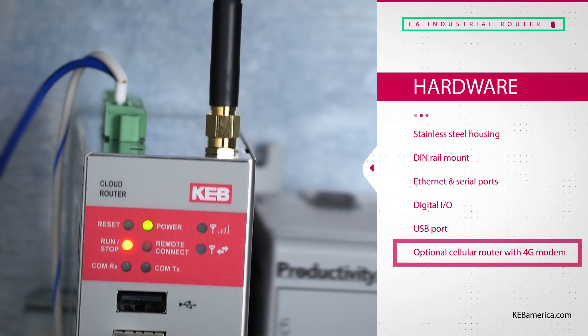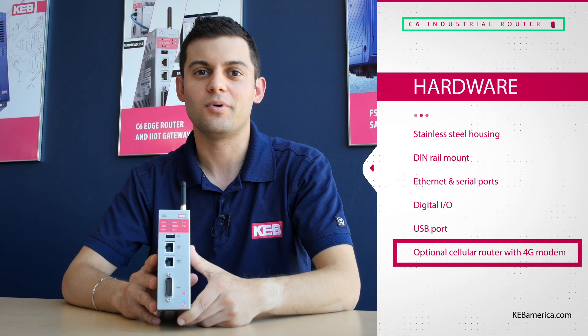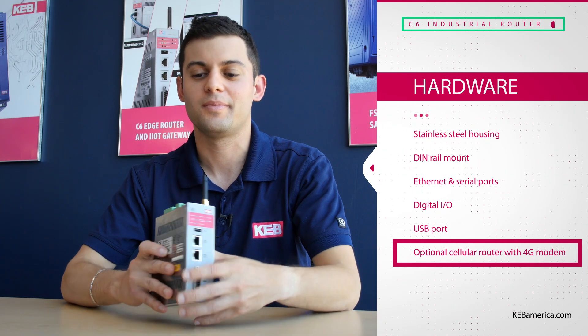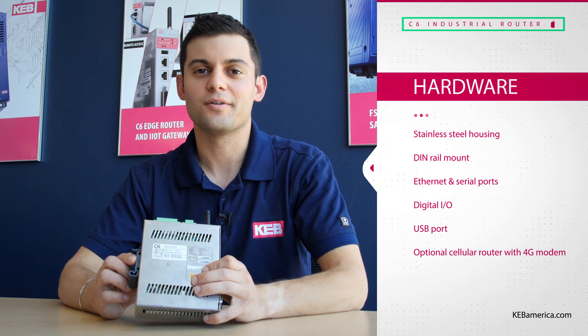For applications without a network connection, we have a cellular version available which includes a 4G modem where you can insert a SIM card behind the DIN rail mount of the router.